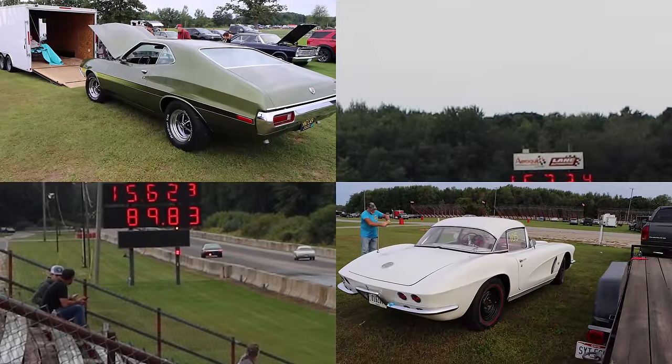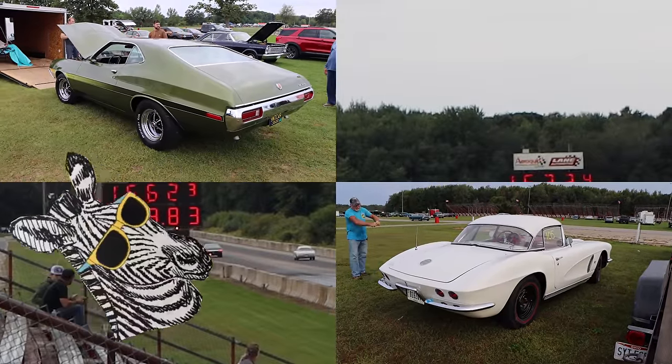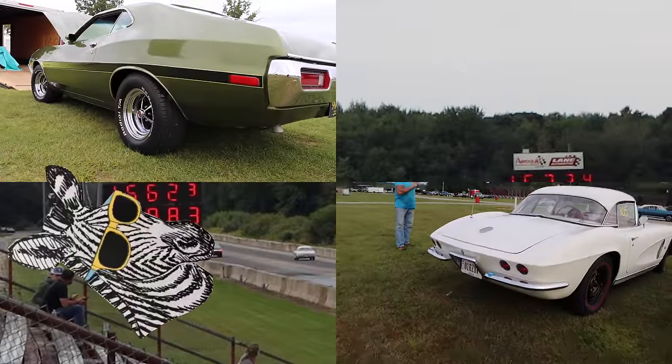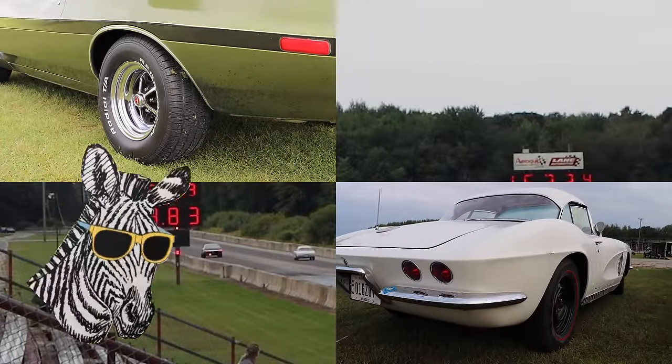A huge thanks to the owners for bringing out these cars — we all know they are absolutely awesome. Two of my favorite cars from last year's Pure Stock event. Do me a favor, hit the like button, and I can see you're not subscribed, so why not just do that too? See you at the next one.